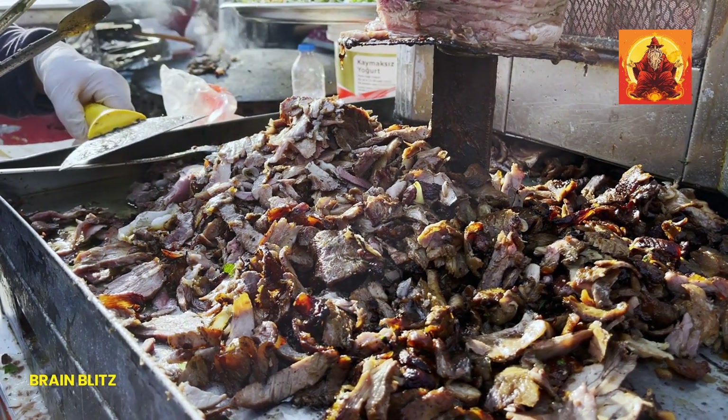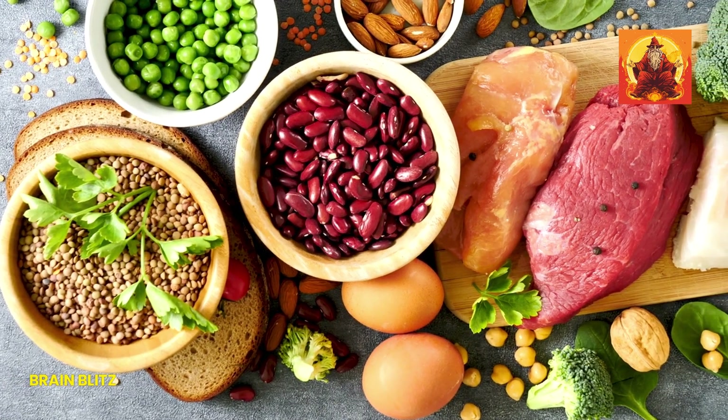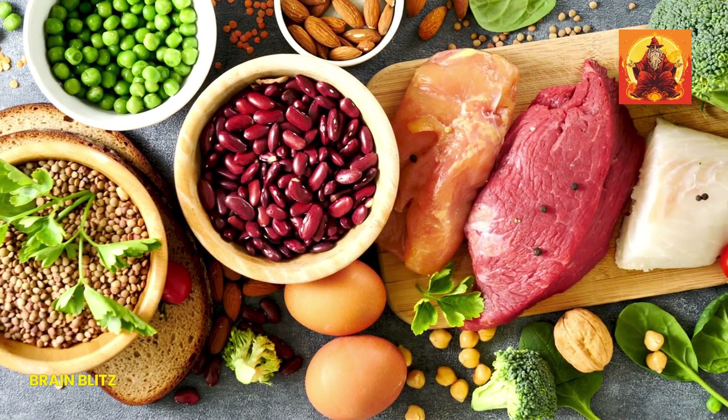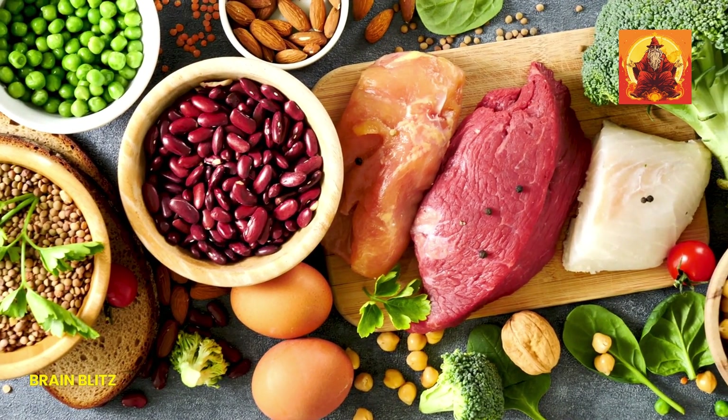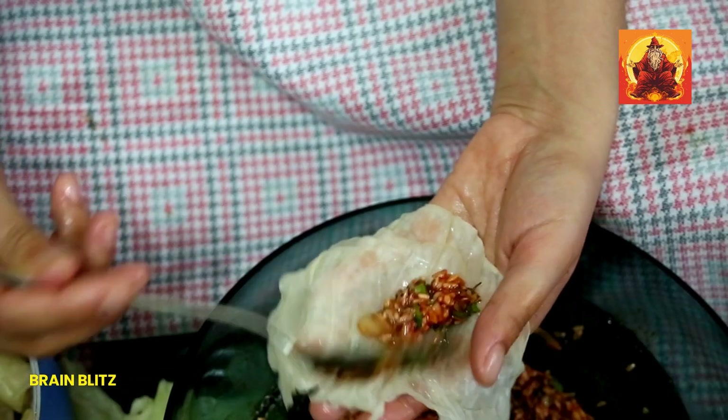Let's not forget about turkey, especially the dark meat. Turkey is a good source of iron, with about 1.4 mg per 3 ounces. Plus, it's a lean protein that can help keep you full and satisfied without the extra calories. There are plenty of delicious ways to prepare turkey. Roast it for a traditional meal, make turkey burgers for a fun twist, or add slices to your sandwiches and wraps. It's a great way to get a tasty boost of iron.